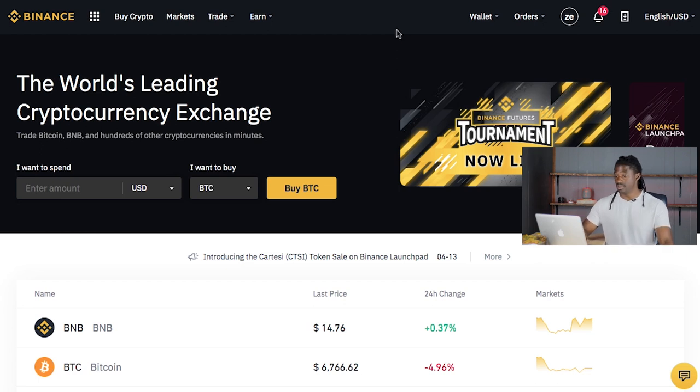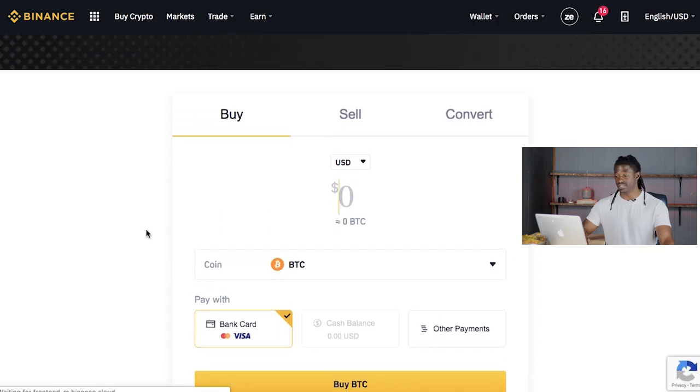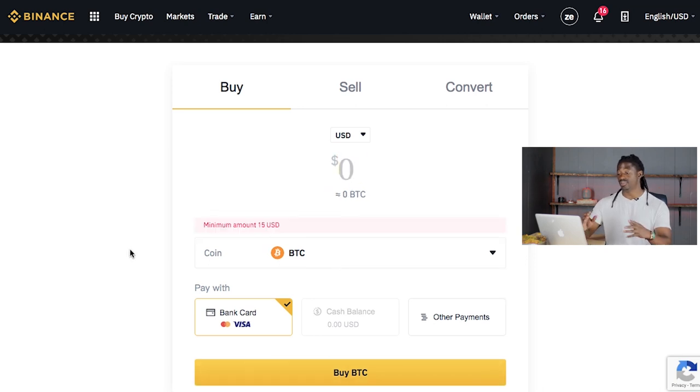Let me show you how to buy cryptocurrency on Binance first, and then I'll show you all the other benefits. If you click Buy Crypto, once you set up your account and enter all your information, you can do it straight from the site with the click of a button — how much cryptocurrency would you like to buy? If you want to buy $200, your bank card information is already in there, and you just click Buy BTC. The minimum amount you're able to buy on Binance is $15.